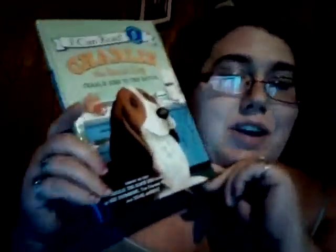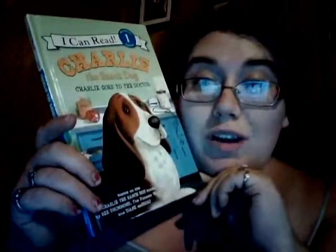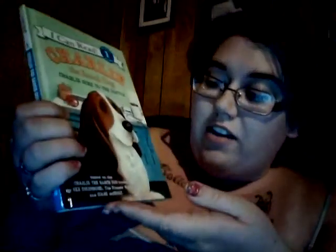Hello, and today we are reviewing Charlie the Ranch Dog: Charlie Goes to the Doctor, based on the character by Ree Drummond, the Pioneer Woman, and the illustrations by Diane de Groat.